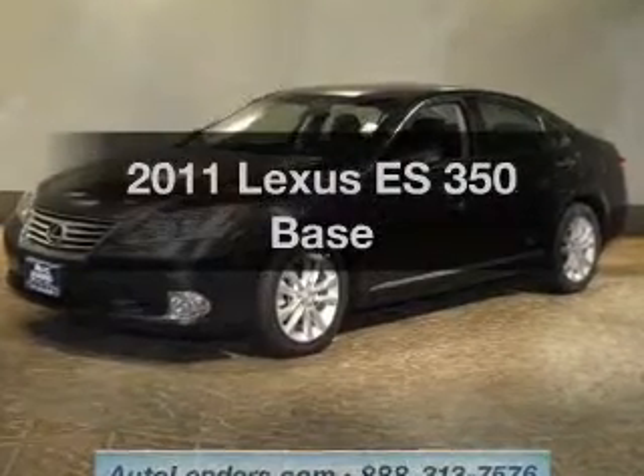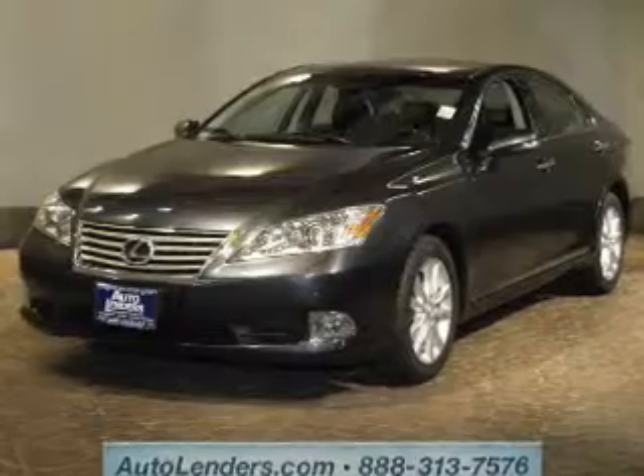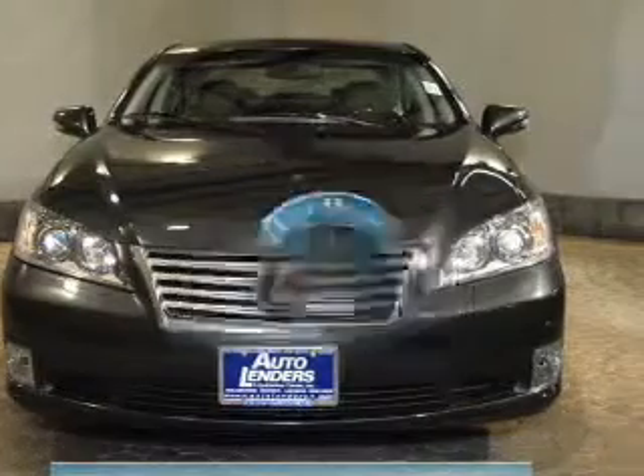Introducing the 2011 Lexus ES350. If you are looking for an automobile with great attributes, look no further. With low miles, this automobile will take you far and get you where you want to go.